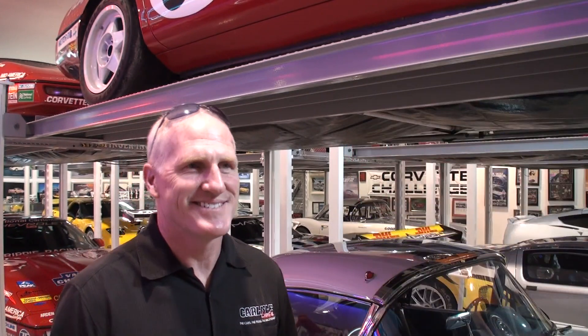It's the Chip Miller Amyloidosis Foundation — you can check it out at chipmiller.org. His father passed away of amyloidosis, and there's a foundation for that. But we're seeing some of his cars and we're going to look at some of them in detail.